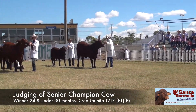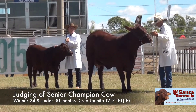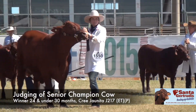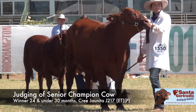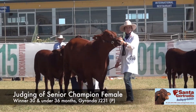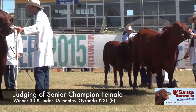She's got adequate bone, she's good underneath, she's very feminine in the head — a nice female. And we come on to the middle age group senior female: a very functional female, moderately framed, easy doing, doing a good job on her calf — fairly hard to fault as well.